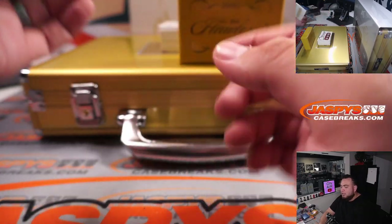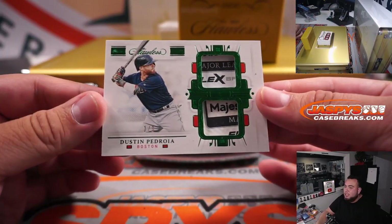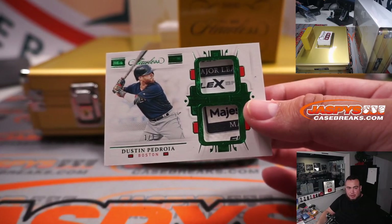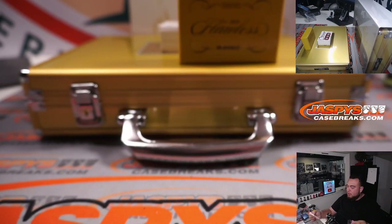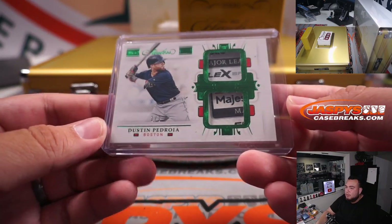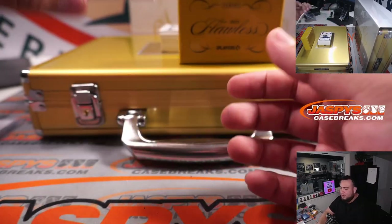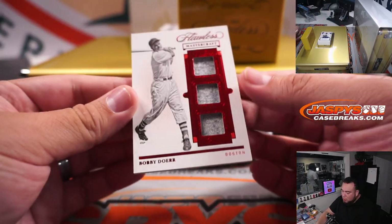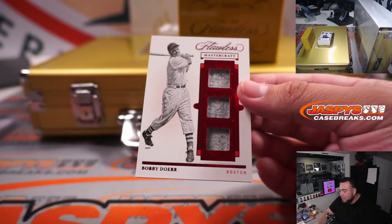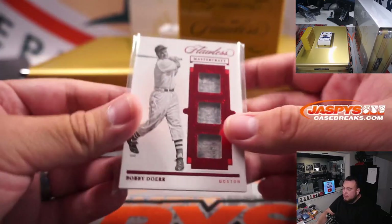First one — boom! Dustin Pedroia, look at the majestic tag, one out of three for the Boston Red Sox. That's going to Gail to start us off. Very, very nice. Next one after that we have Bobby Doerr, 11 out of 20 Mastercraft — another one for Boston. Two straight for Boston.